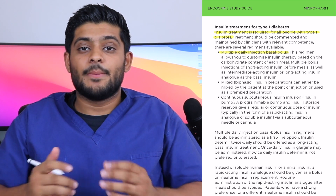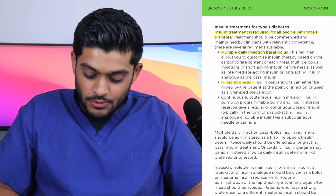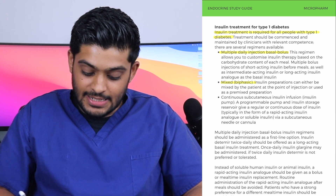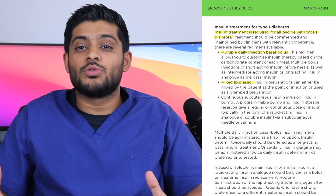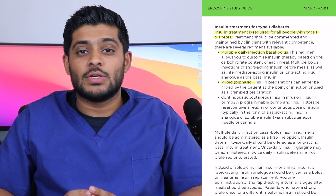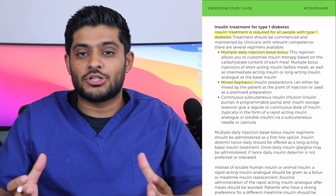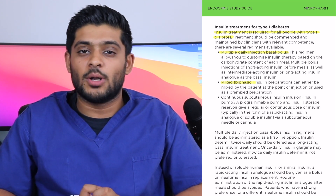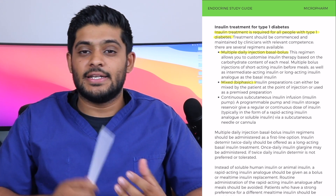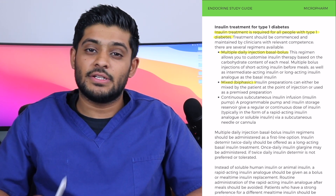You've then got mixed biphasic preparations, which are a mix of intermediate-acting insulin and short-acting insulin. An example is Humalog Mix 25, which is a mix of a rapid-acting insulin and intermediate-acting insulin, given twice a day.